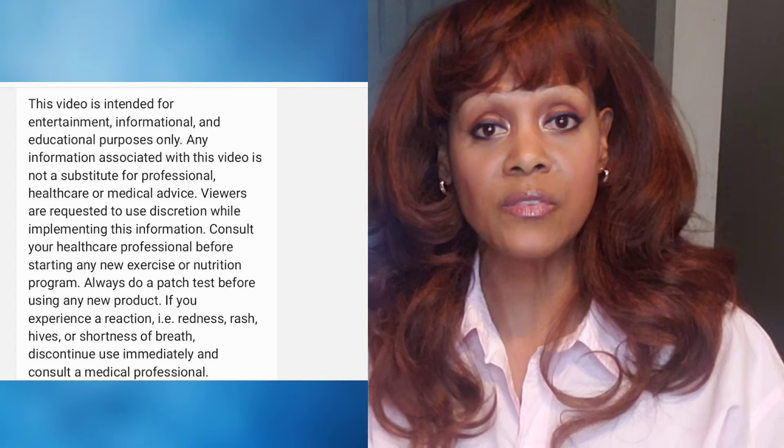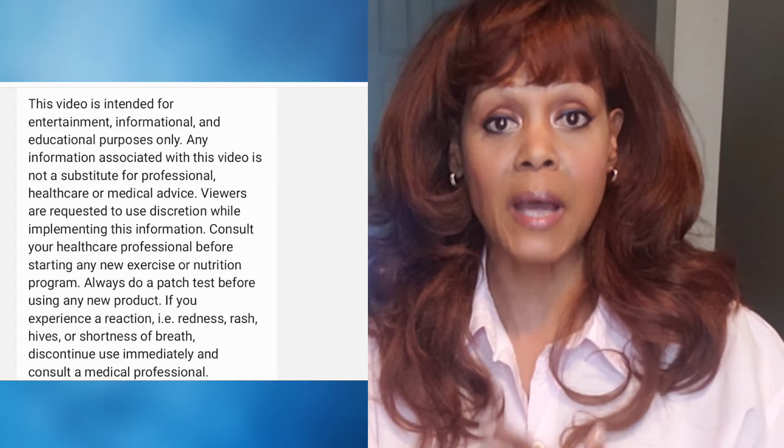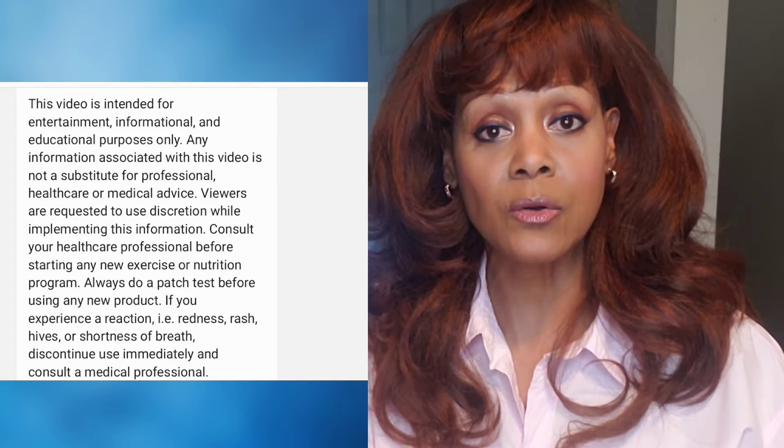This ingredient, ricinus communis, mimics the prostaglandins, which are physiologic lipids found in our bodies that have hormone-like effects. That is one reason why they tell pregnant women not to use castor oil — because it can actually induce labor. So if you're pregnant, don't use castor oil. And let me give you the disclaimer: I am not a doctor, not a nurse practitioner, not a medical professional. If you have any doubts about using castor oil, you should talk to your doctor first.